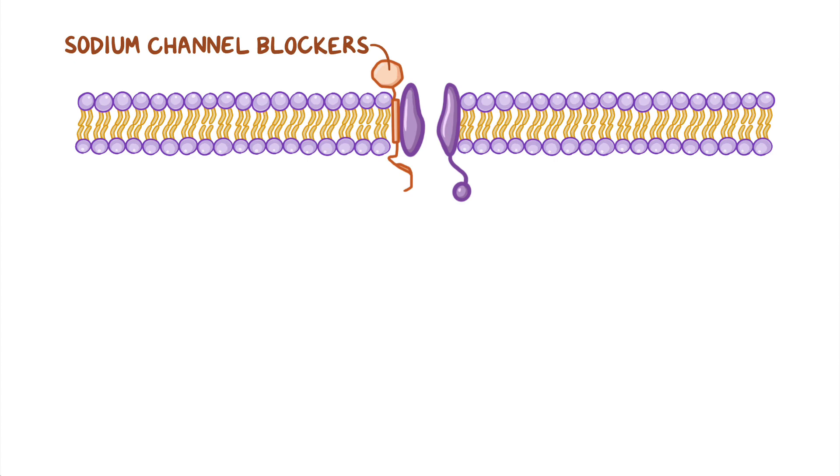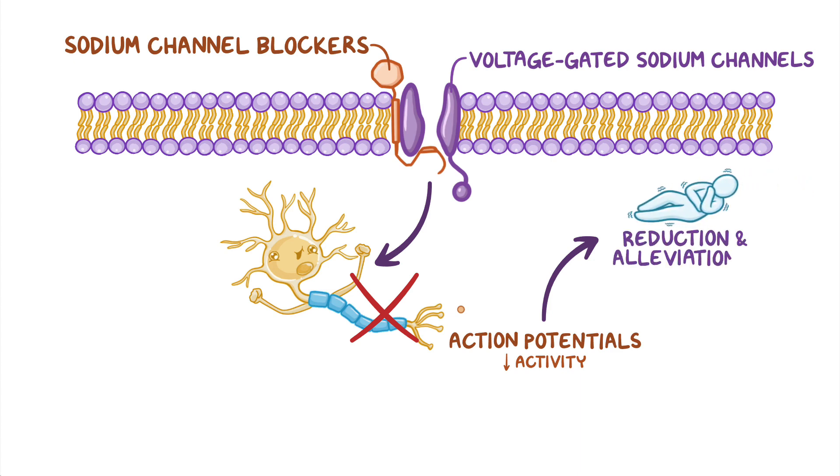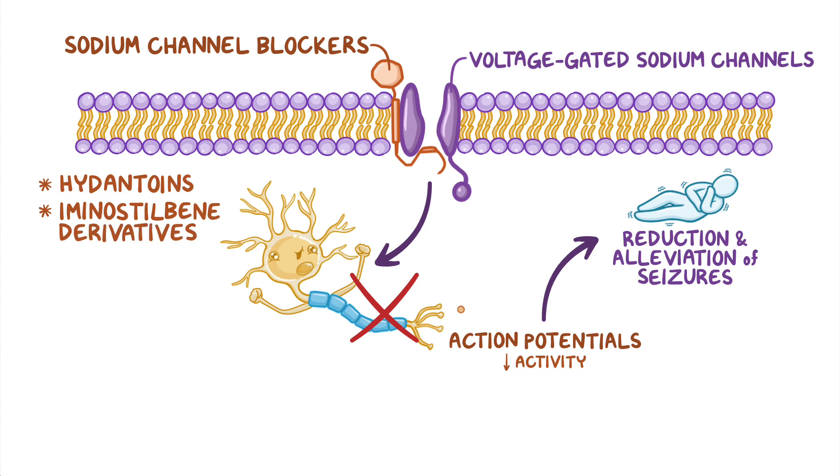Let's focus on sodium channel blockers first. These medications work by blocking voltage-gated sodium channels, eventually inhibiting excitatory neurons from firing action potentials. Decreased activity of excitatory neurons results in the reduction and alleviation of seizures. Sodium channel blockers include hydantoins, aminostilbine derivatives, valproate derivatives, and lamotrigine.